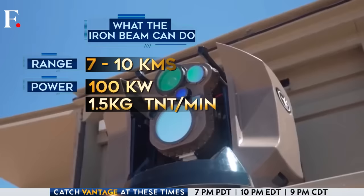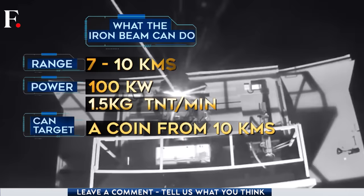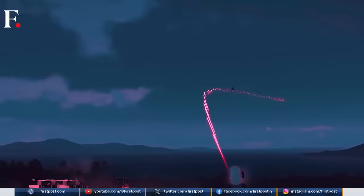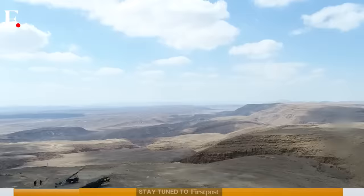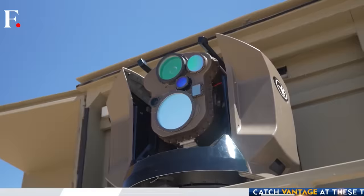The Iron Beam reportedly has a range of between 7 to 10 kilometers. Israel has said it can focus the beam to the diameter of a coin within that distance. The Iron Beam fires lasers that can reach energy levels of about 100 kilowatts — for context, that's about 24 grams of TNT exploding every second, or almost one and a half kilograms of dynamite every minute. All this energy will be directed at incoming missiles, drones, rockets, and any other aerial threat.